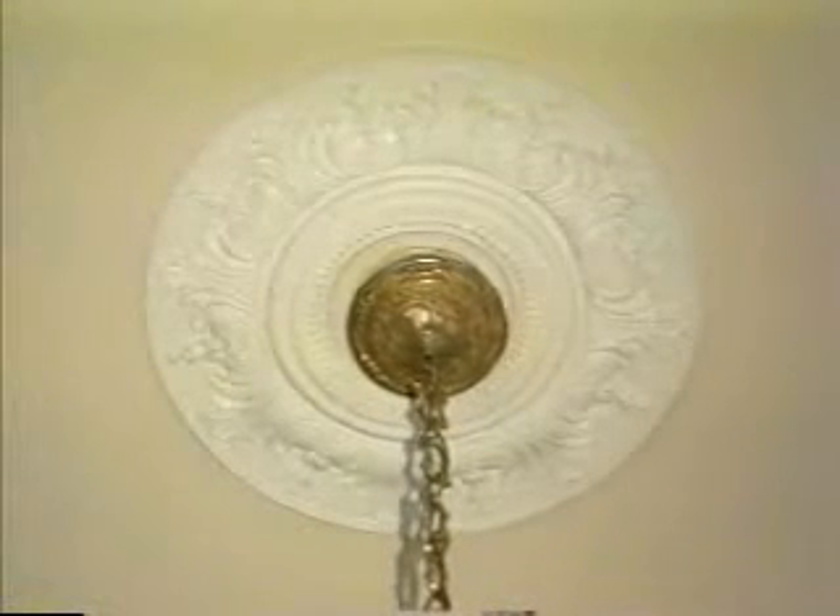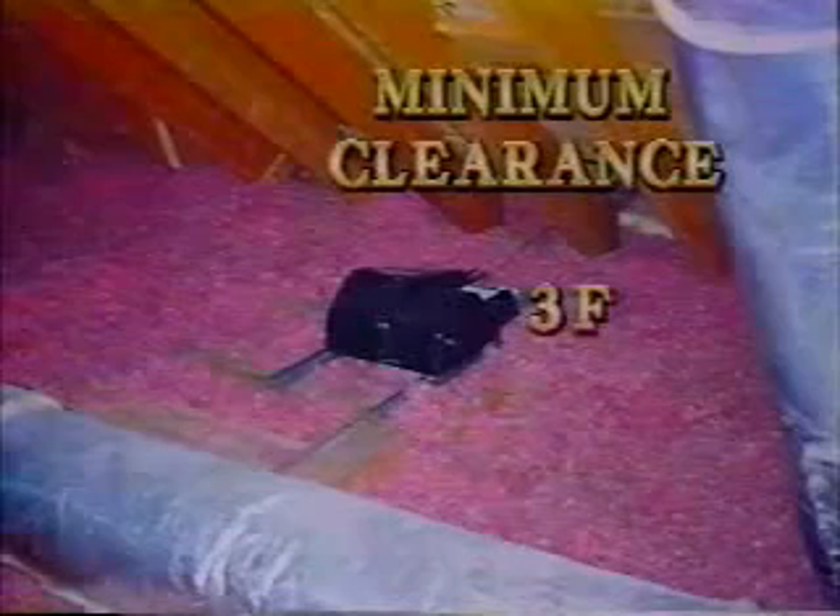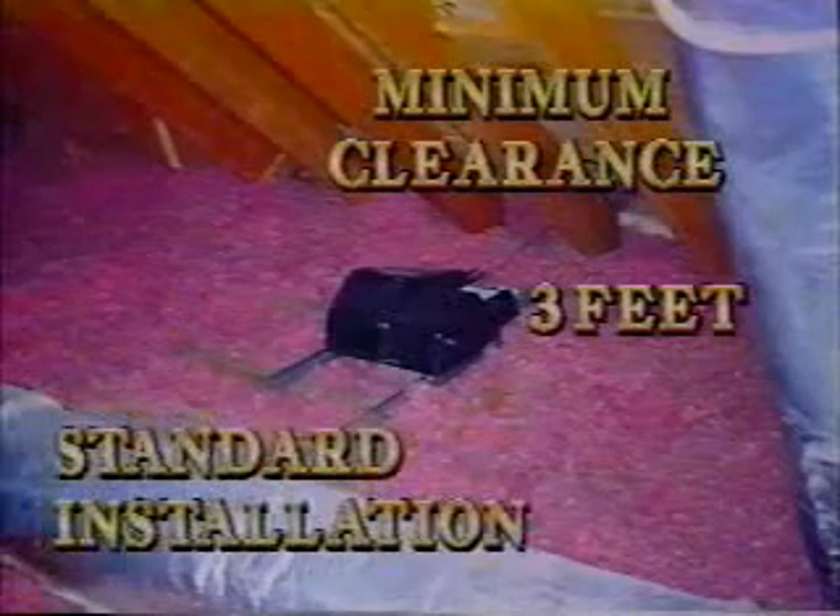And last, the attic space above your chandelier. As you've seen, or should I say not seen, the Aladdin system is neatly tucked away in the ceiling — there's no visible indication of the system from the floor. The unit is easily mounted on the joists directly above the electrical box of the chandelier. A minimum of three feet of space is all that's needed for a standard installation.